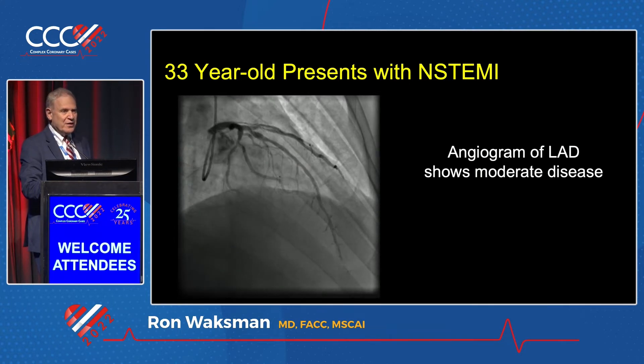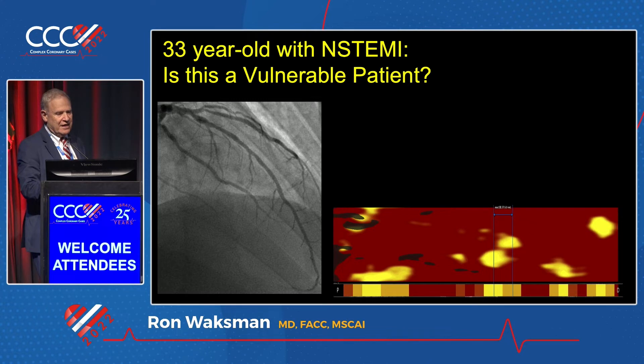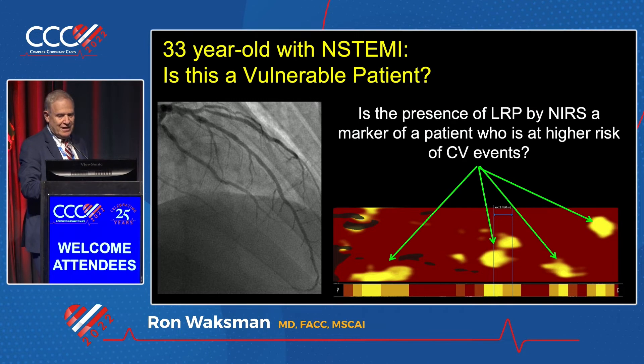This 33-year-old — it's very unusual to have someone at this age. There are definitely irregularities. So, he had a chemogram — this is NIRS — and what you're seeing here is a lot of yellow. And the question is, is this going to bring an event or not? We do know results from two studies, the LRP and PROSPECT-2, using NIRS in a very large cohort. There are also small registries showing that if you have more than 400 LCBI, you're going to have a future event.